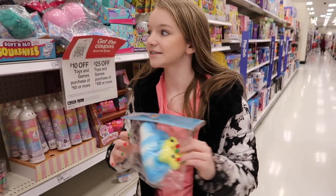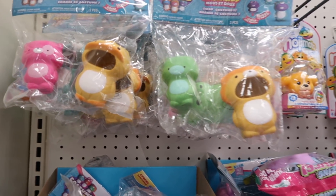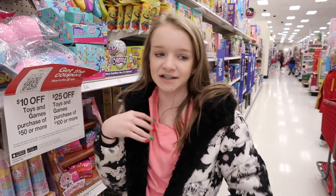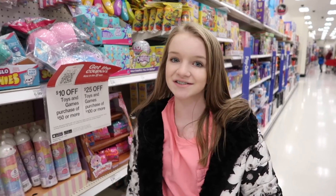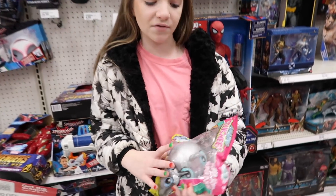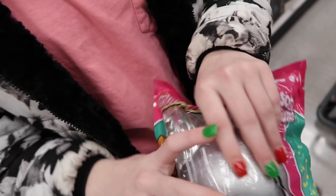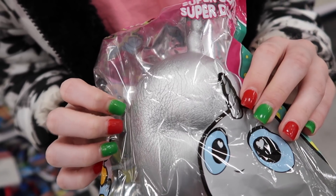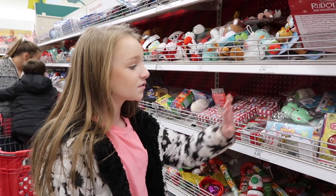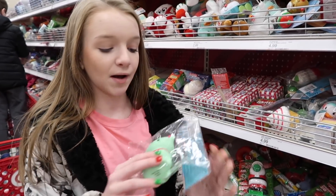That cloud and star one is pretty. They also have the costume ones we've shown before, but that's basically it in this section. We're going to look up and down the aisles and if they don't have anything else we'll check the Christmas section. Then I found this one I've never seen before — it is a metallic narwhal! I can't really squeeze it because there's so much air in it, but it's really pretty and it has blue eyes.